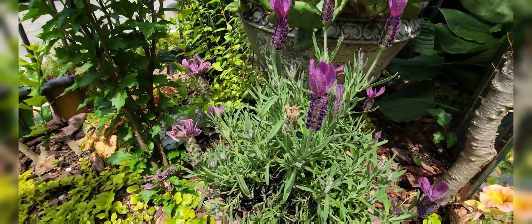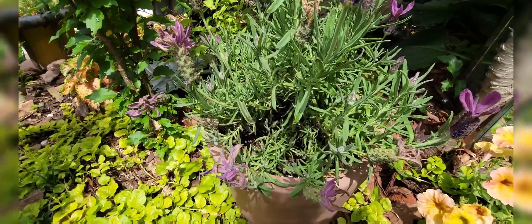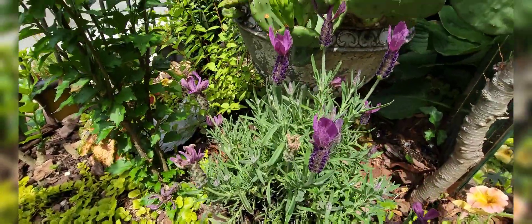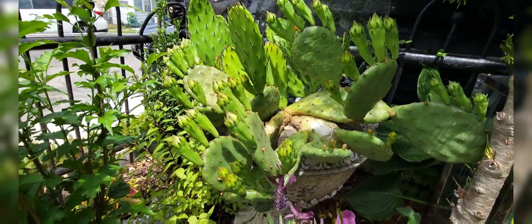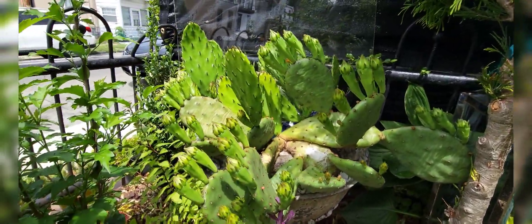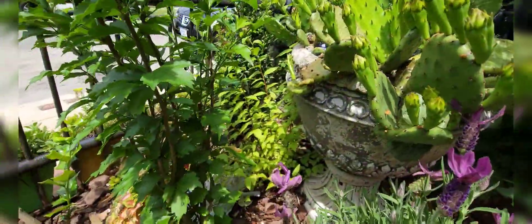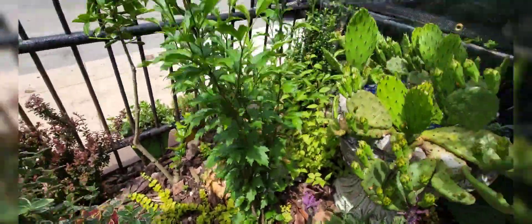We've got this lavender — I almost killed it because I forgot to add some supplemental water, but it perked right back up and pushed out some more blossoms and it looks great. That's in front of this prickly pear cactus, which again is full of blossoms — they're like butter yellow, so that's going to be really nice. There's also a spirea and a rose of sharon.